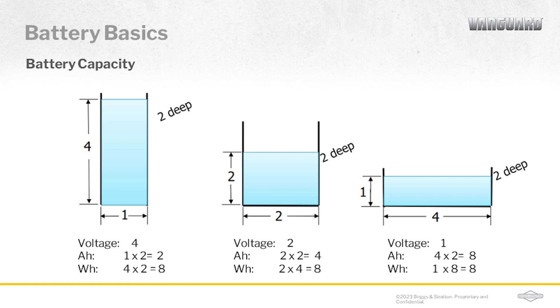Let's look at an example using that tank of water analogy. Here are three different tanks. You'll notice that each one has a slightly different depth and a different area, but the volume for all three is still the same. This is the same concept that allows you to measure three different batteries with different voltages — and how energy usage impacts run time, which is why we always say it depends when people ask how long the battery will operate.